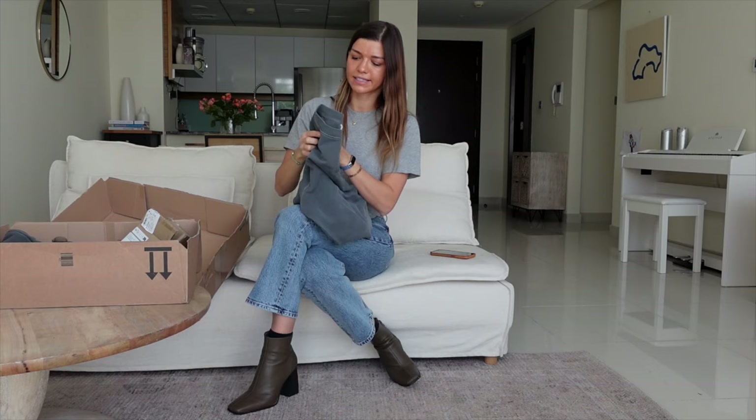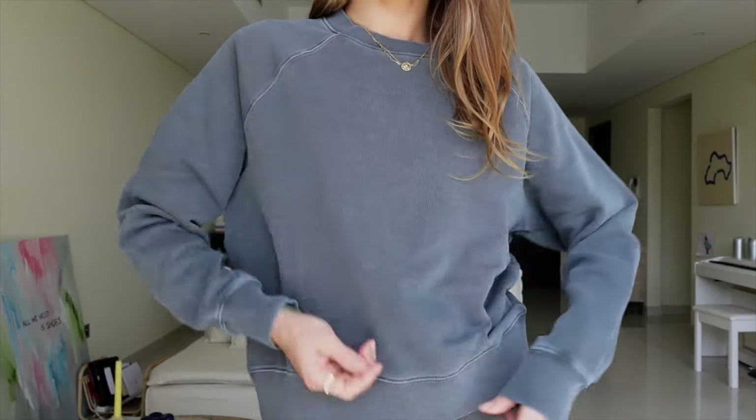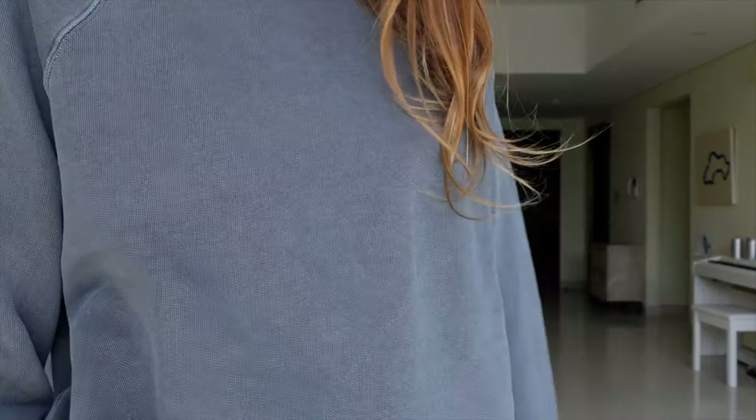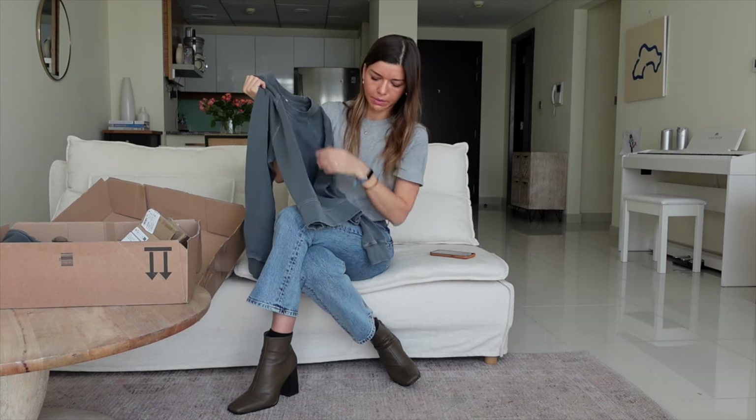I can also wear it with a lot of my navies and deeper denims. So if you like deeper shades but don't want to wear all black, definitely check this out. From Arcade, I was browsing and I'll do another haul for seasonal basics, jeans, and leather items. This is purely what I knew I'd need in my wardrobe: a sweatshirt and bottoms set in dark gray with a slightly washed-out vintage effect.